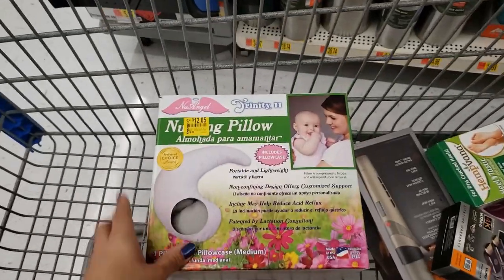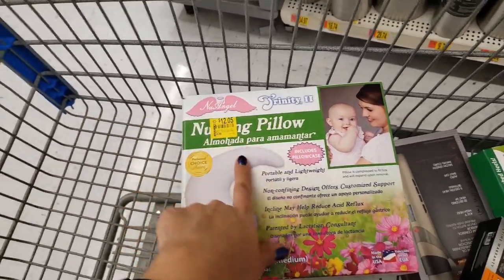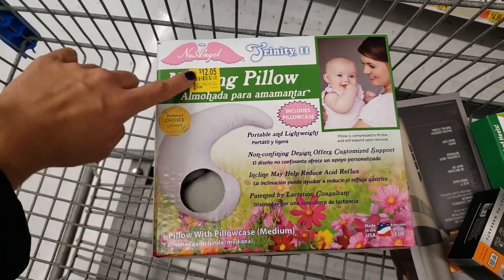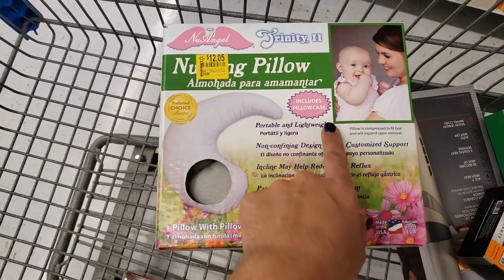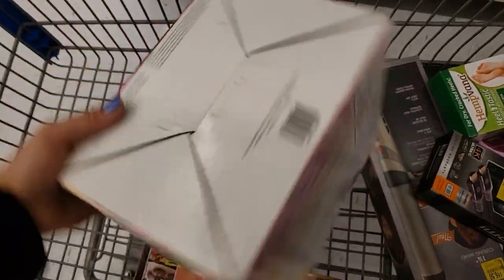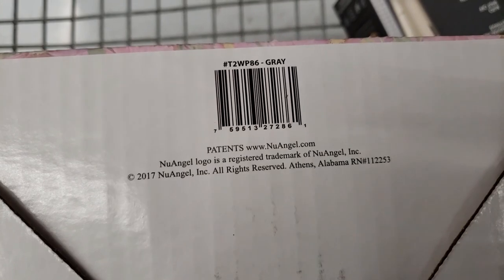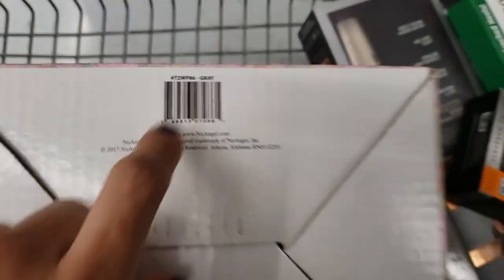They also have this brand new Angel Trinity nursing pillow. It was $24.86 and it's down to only $12.05. It includes the pillowcase, is portable and lightweight. That's not a bad price for a nursing pillow. Here is the UPC — the color is gray.